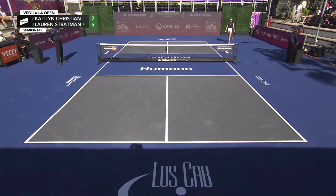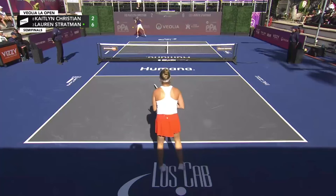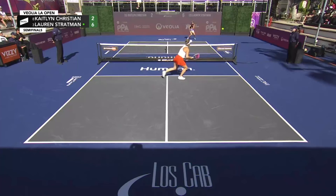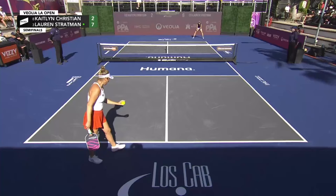That is a slice approach shot, two inches inside the baseline from Kaitlyn Christian, and a clean pass winner from Lauren Stratman — 6-2. She really has it working. Nice middle approach from Lauren Stratman, and Kaitlyn Christian is a bit out of sorts. A lot of that has to do with the pressure her opponent is putting on her.